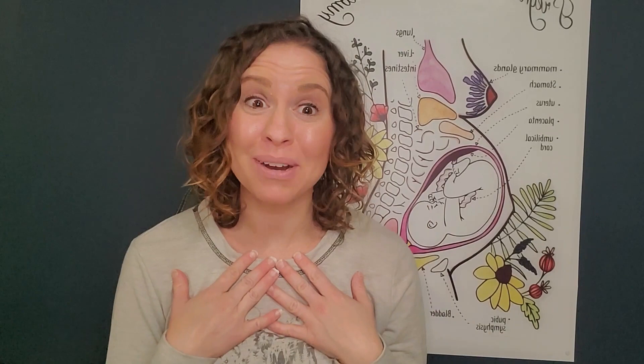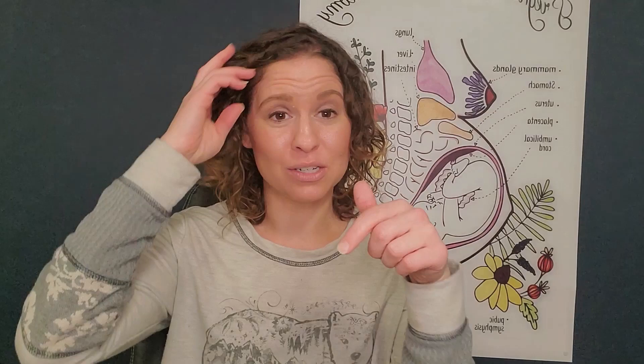Hey everyone, I'm Heather Martin. I offer a childbirth class for new moms, experienced moms, new dads, or significant others who want to know how to support her during this process. If you're interested, the link is in the description below. In this video, we are going to talk about induction methods at home.